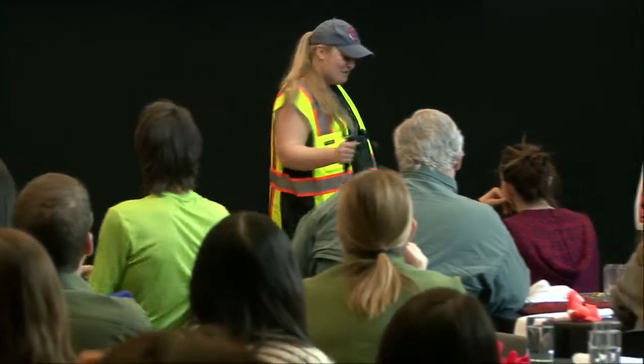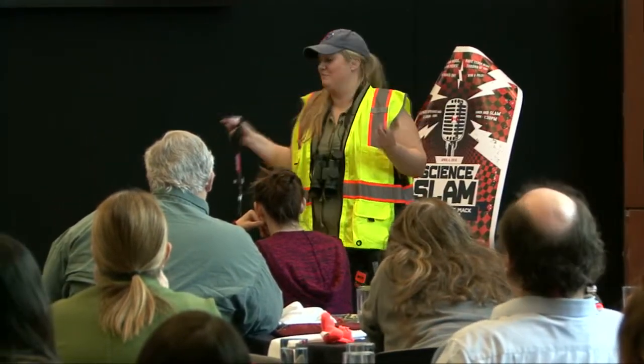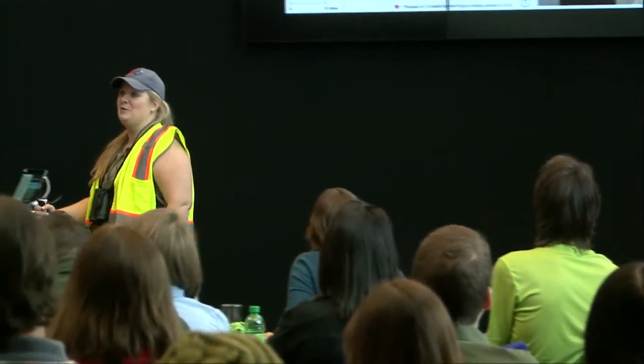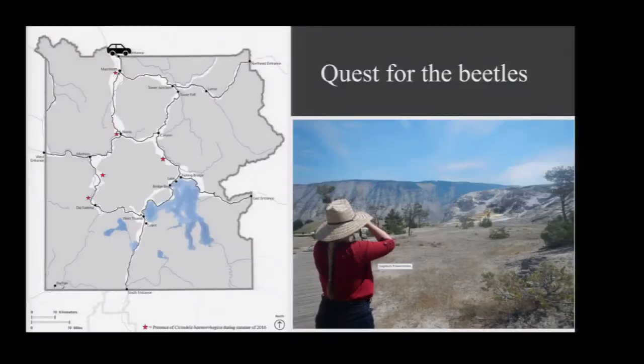Moving on — how are these beetles alive? That's my main question; I'm so intrigued by it. In 2006, my advisor went to Yellowstone National Park and he found these beetles. Fast forward 10 years later, I come in to play. I went to Yellowstone National Park and I was looking for: one, are these beetles still there 10 years later? Two, where exactly can we find them? And three, what kind of environment are they living in?